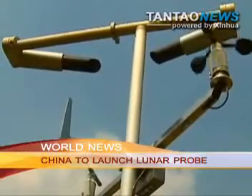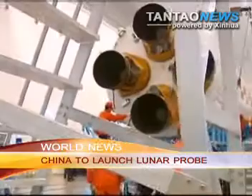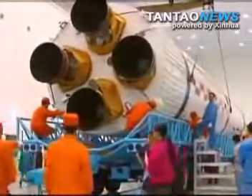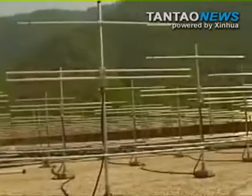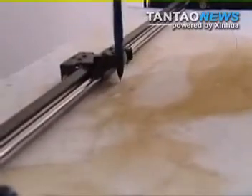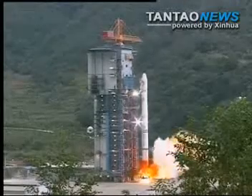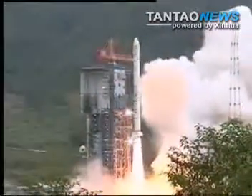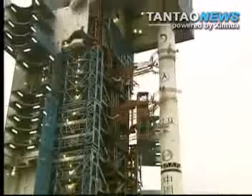The Xichang Launch Center says fueling of the Long March 3C rocket began at 9 a.m. Thursday, which was the last procedure before the rocket's launch. An official says the rocket's first and second stage boosters were filled with conventional propellants. The fueling took about five hours. The rocket's third stage booster will be filled with cryogenic propellant, which is lighter and allows for more power. The fueling of this part would not start until eight hours ahead of the launch.